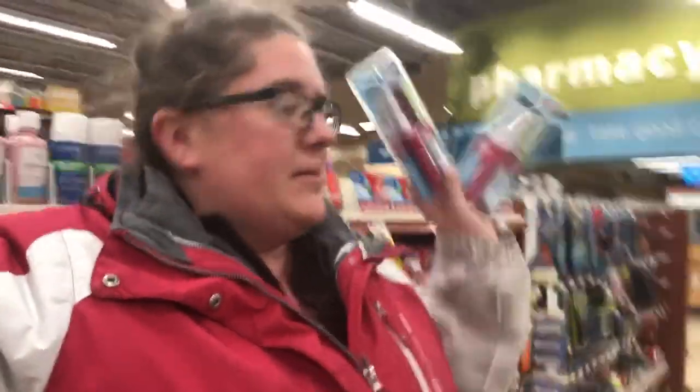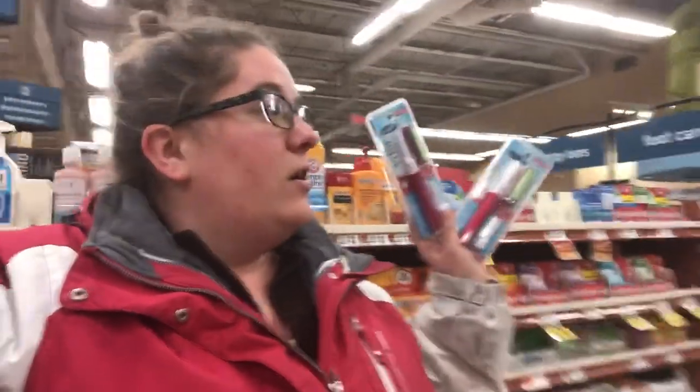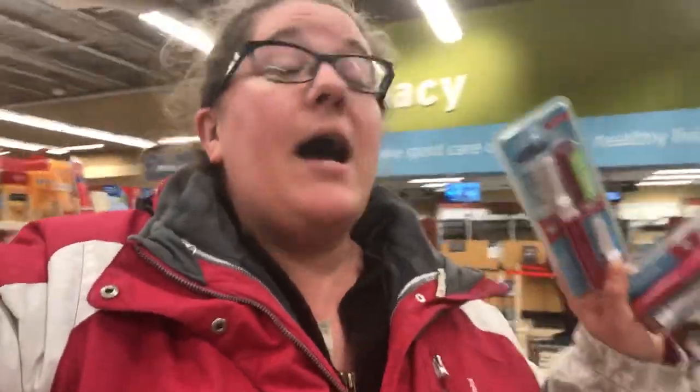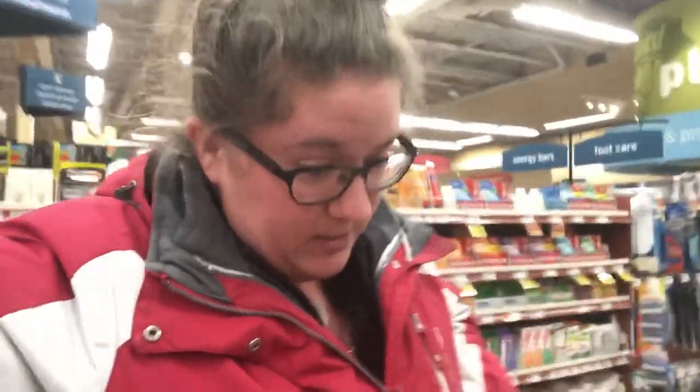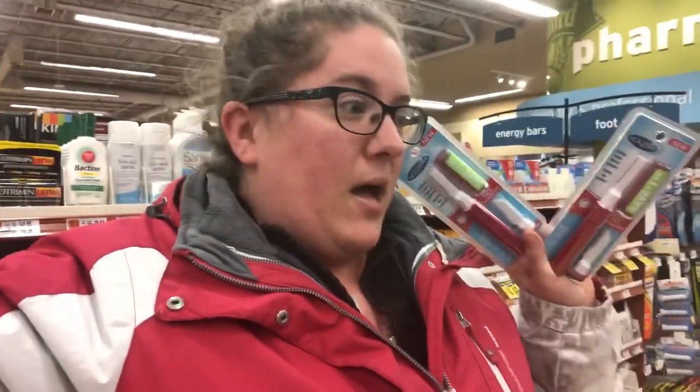Basically they have no facial hair removal kits - it's all for your legs and body, besides these two little products which I can't figure out where they belong. Let me know if you buy your hair removal products at your grocery store and if they have a better selection. I'm going to take you all to Walmart now and see if we can find everything we need in one stop at a better price than the drugstore.